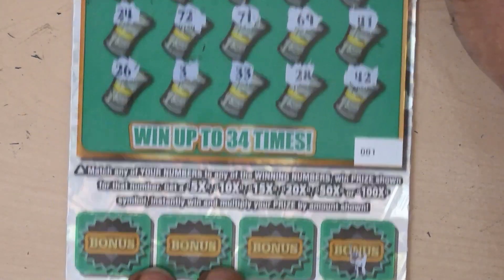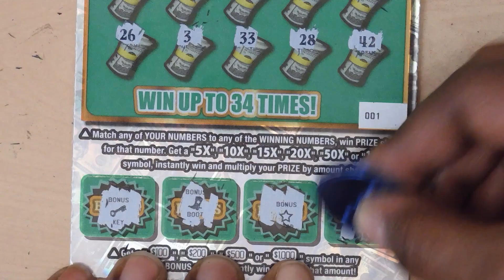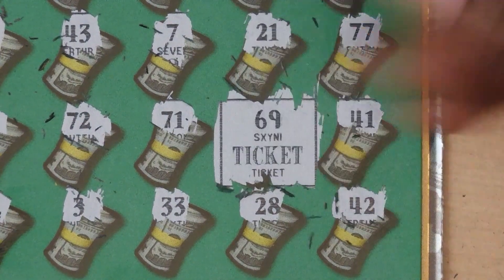Alright, let's check the bonus spots: a key, a boot, a star, and a hat. Let's check out that matching 69 and it is a free ticket!